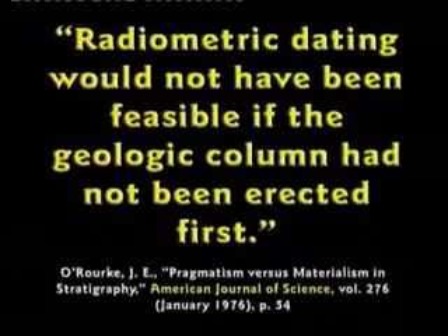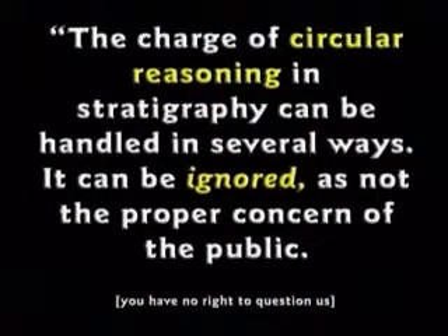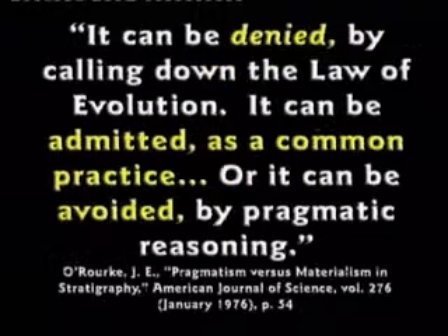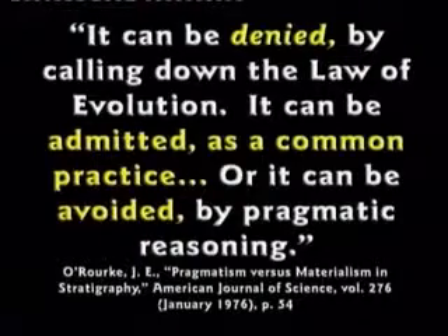Radiometric dating would not even be feasible if the geologic column had not been erected first. One source says, 'The rocks do date the fossils, but the fossils date the rocks more accurately.' I think the cheese done fell out of his sandwich, folks. If somebody charges you with circular reasoning, here's how they answer: 'The charge of circular reasoning in stratigraphy can be handled several ways — it can be ignored; it's not the proper concern of the public. Or it can be denied by calling down the law of evolution. It can be admitted as a common practice, or avoided by pragmatic reasoning.' But the fact is, it's all based on circular reasoning.